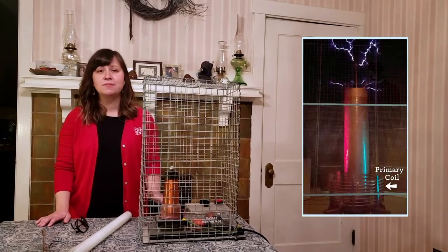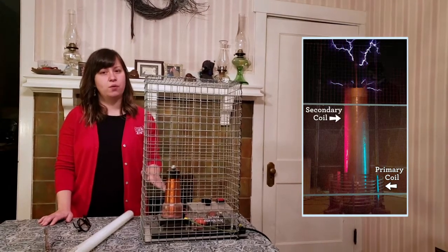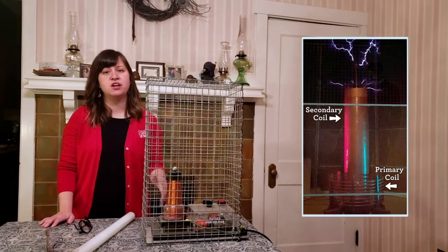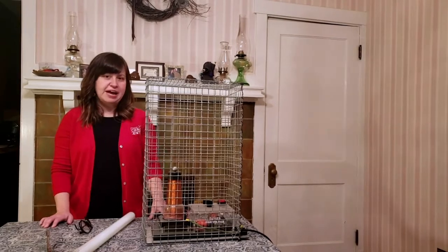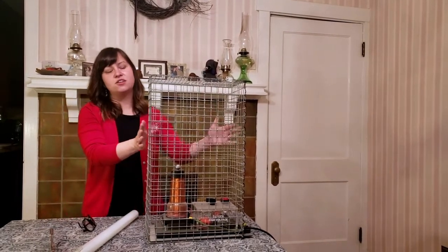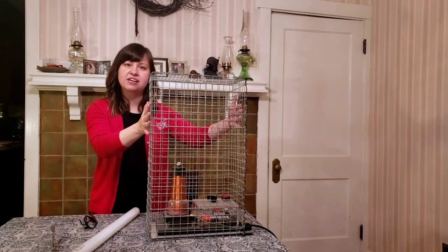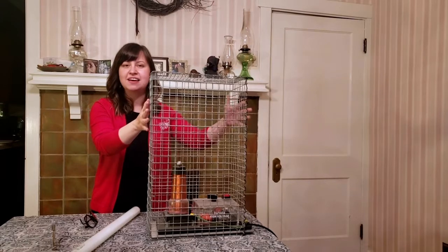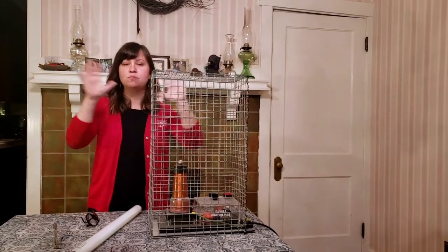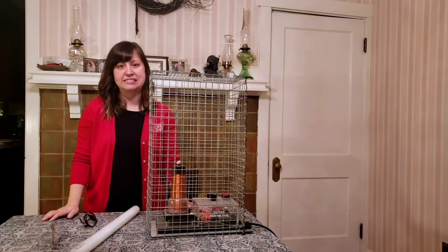The inventor Nikola Tesla dreamed of supplying the world with electricity wirelessly and developed the Tesla coil back in 1891. The coil has a primary coil of wire that passes current onto a secondary coil, creating a high voltage and low current. We're going to take a look at our Tesla coil here, and like ours at the Science Center, it's inside what we call a Faraday cage. That Faraday cage is going to prevent the electricity from going into my room and messing with any electronics or devices that I have.